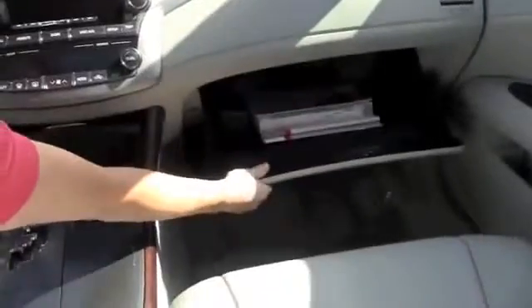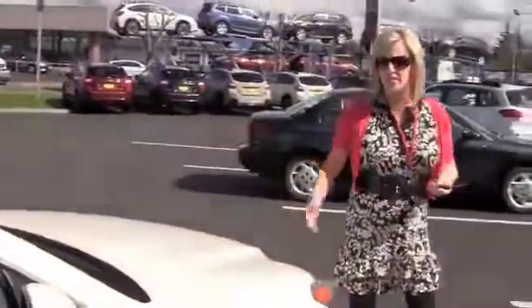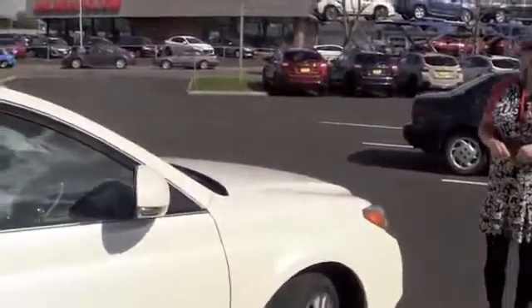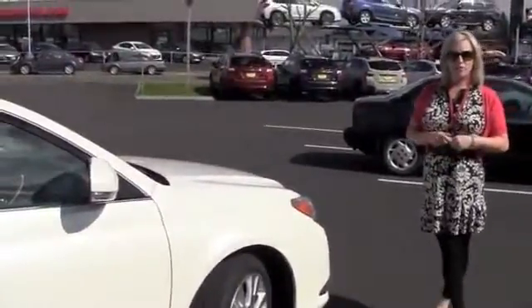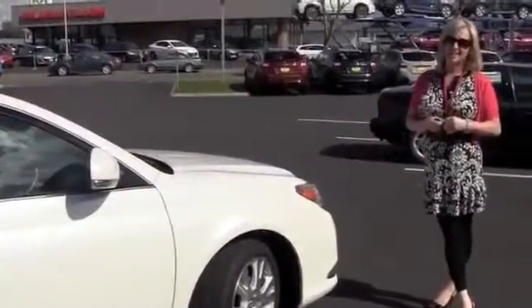And in your glove box, the original owner's manual. So I hope that gives you a really good idea about this Avalon. It's in perfect condition. It's definitely a car that's going to last you a really long time and you'll really enjoy it. I'm a big fan of Avalon. George will give you a call and if you have any other questions, I hope you're having a good day. Talk to you soon.